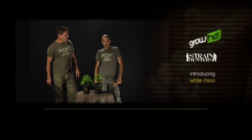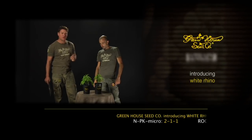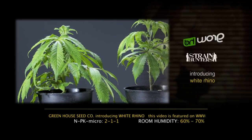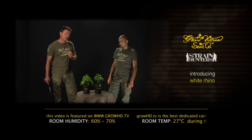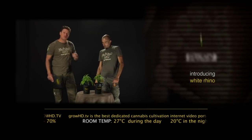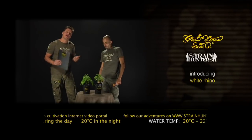Hello, my name is Arjen of the Greenhouse Seed Company and I'm Franco. We are here with a great White Rhino, one of my favorite plants — a lot of medicinal value, used by a lot of patients in the world. The genetics of this plant are Afghani, South Indian, and Brazilian. A big winner of many cups around the world, especially in Spain. It won the Cannabis Cup with High Times. It's a beautiful, short, fat indica with big, tight buds.